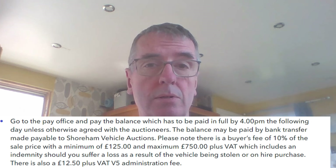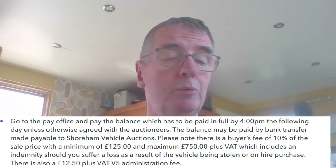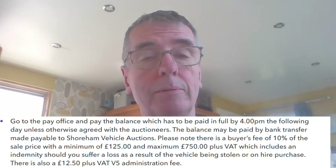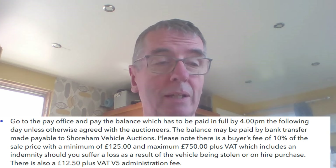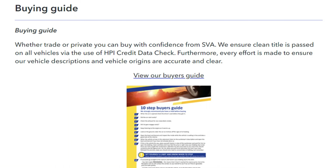Before we start the sale, everyone always asks about fees. These are the fees from Shoreham Auctions to you as a member of the public. The fees are 10% of the hammer price, with a minimum fee of £125 plus VAT, up to a maximum of £750 plus VAT. There's also a £12.50 admin V5 charge plus VAT. Compared to other auction houses, these are one of the cheapest and also the best — their descriptions are absolutely spot on. You can visit Shoreham as a member of the public — leave a £500 deposit and you're free to bid in the hall.